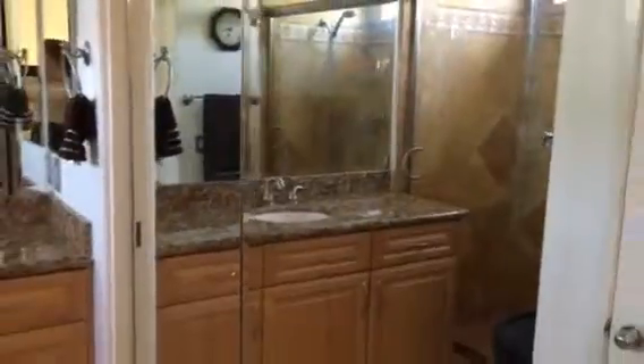Through here is the master bedroom and the master bathroom. There's a dual closet — one in the bathroom and also one in the bedroom. The bathroom features a tile shower and granite countertops.